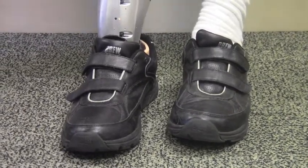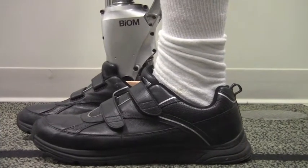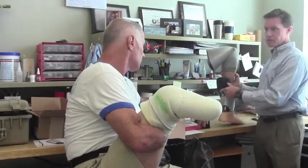I've been kind of the guinea pig around here. I've tried different feet and I've tried different legs for the best suspension and the best thing that works for me, being that I have one hand. There are different situations where you need a little extra with one hand.